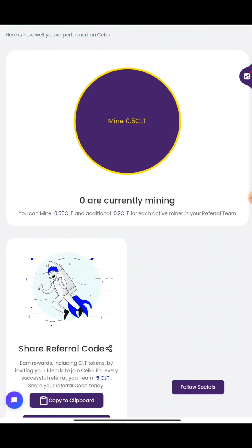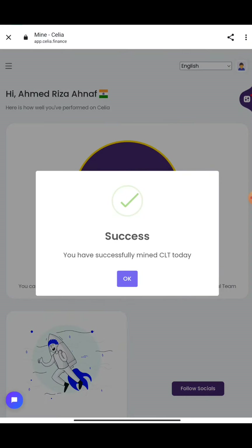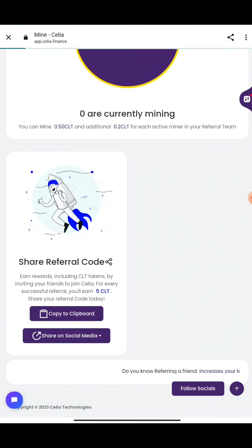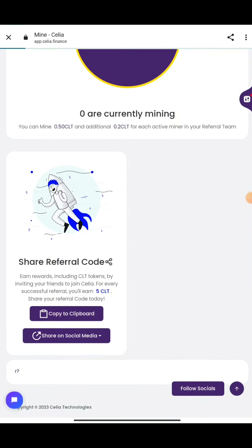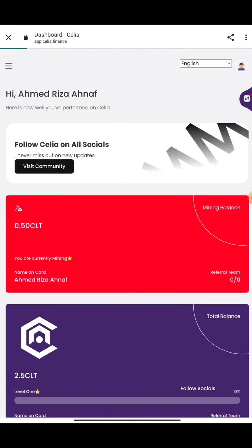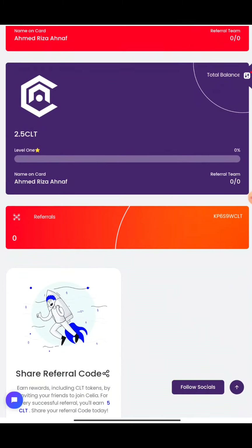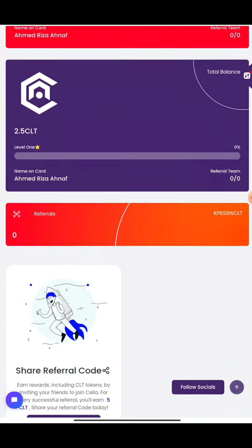Press Mine and it will start mining. Per additional referral you get 0.5 CLT token, and if they also mine, you get 0.2 CLT. Every day you can mine this. Press on the top three-bar button and you'll see the Mine CLT option — press that and it will collect tokens every day. Just come here and press Mine CLT, press Successfully, and your account balance will be shown. Your referral code will also be at the bottom — copy and send it to friends and family. Per referral you'll get five tokens. Your total balance, levels, and referral count are all shown.